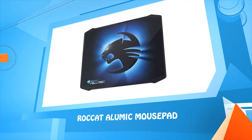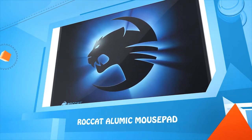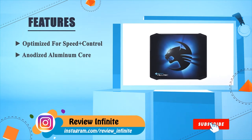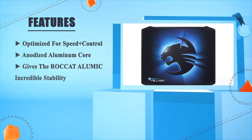Number 2: the Roccat Alumic Mouse Pad. Optimized for speed plus control, with an anodized aluminum core that gives the Roccat Alumic incredible stability.